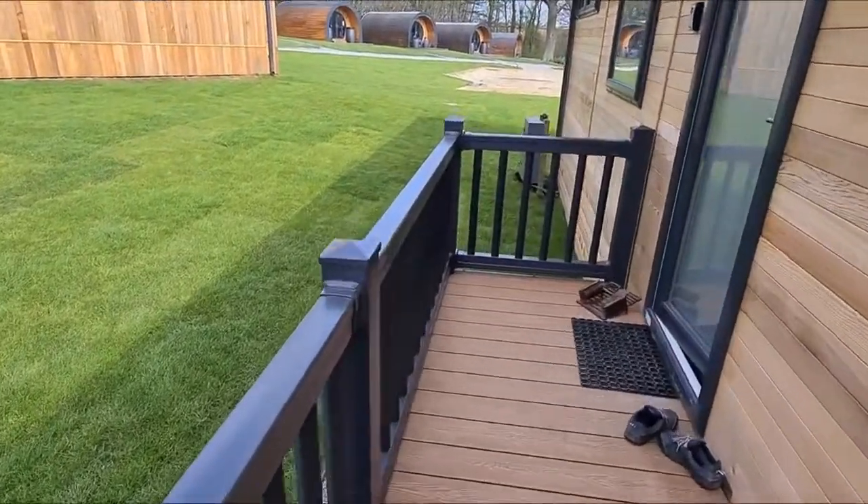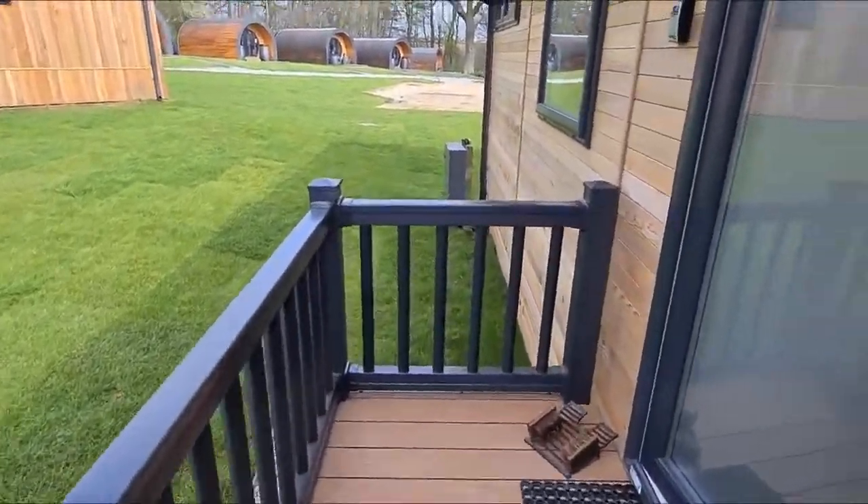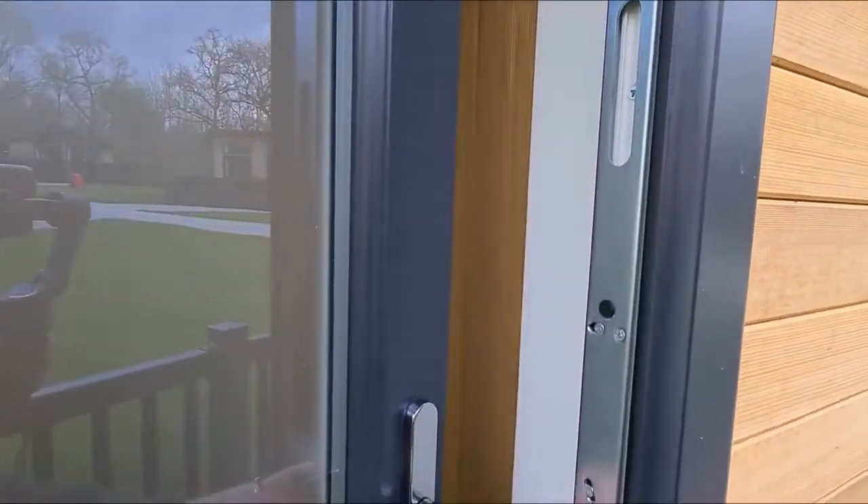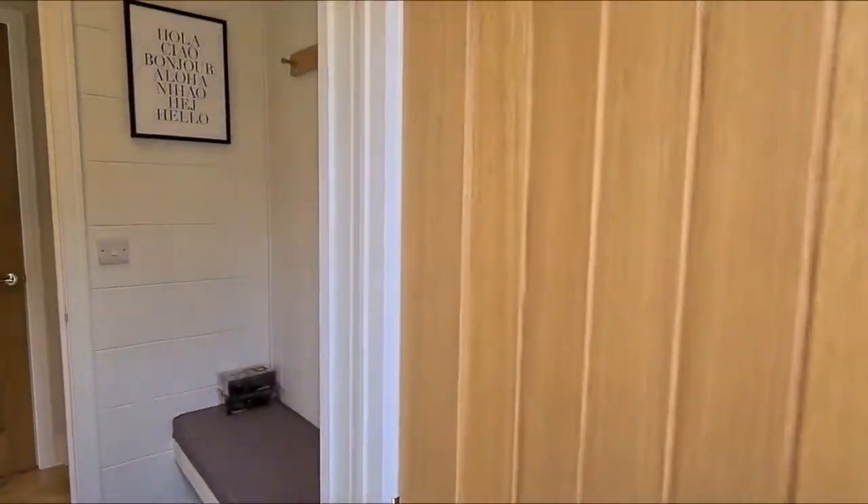We're here on your secured veranda. It is a dog-friendly lodge, so if you wanted to bring up to a maximum of three dogs, you'll know that they are nice and secure — they can't escape.